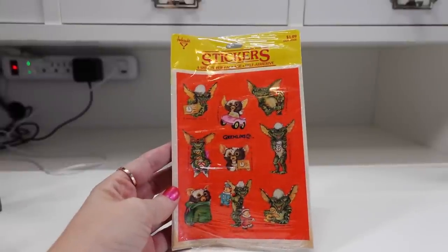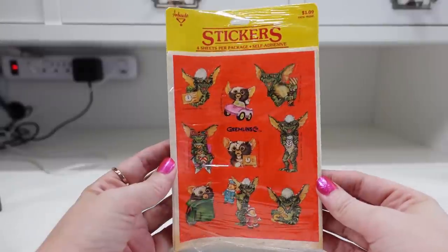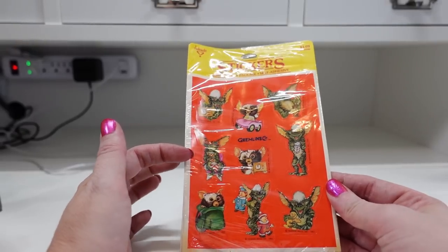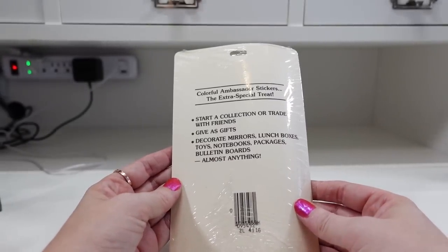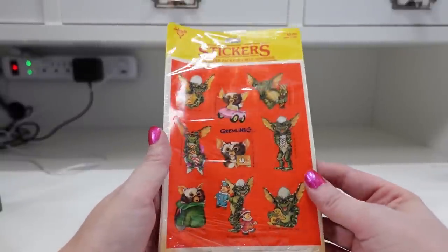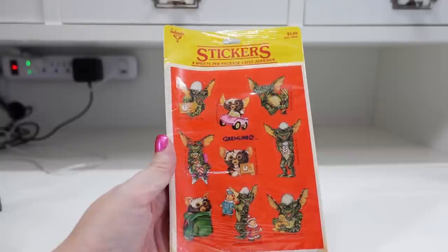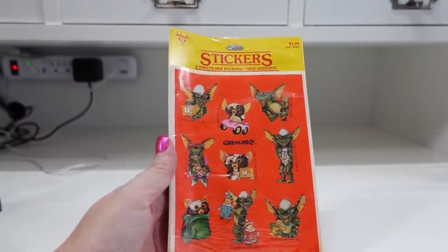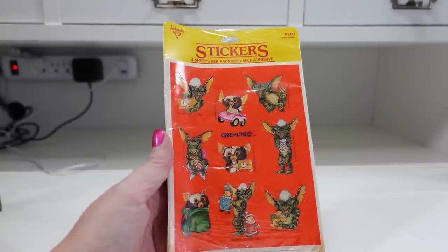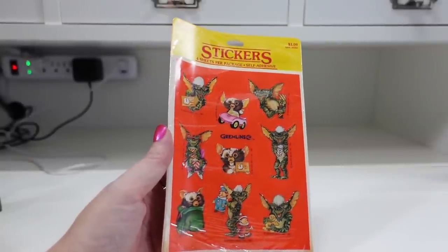There's definitely going to be a lot of vintage pieces in here. I got these vintage Gremlin stickers — there are four sheets in here, still sealed, by Hallmark. I won a shoebox full of vintage stickers at an auction one day and I cleaned up on those. Even just the ones I've already sold, I made so much money back on them — I was selling some sheets of stickers for like $100. It was insane. These ones I have listed as a buy it now for $19.99.